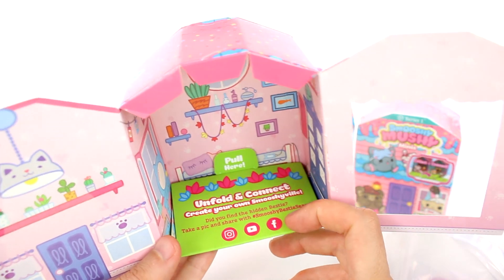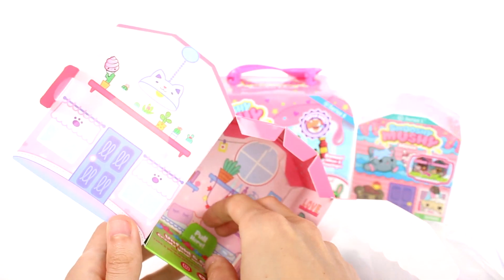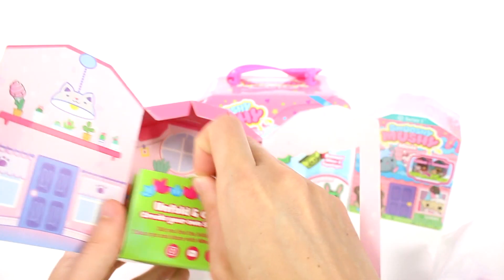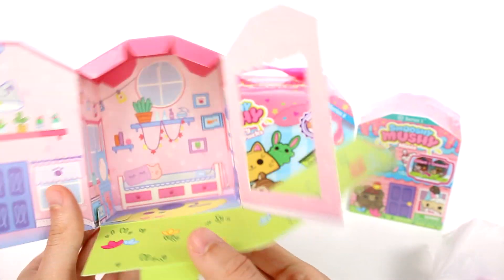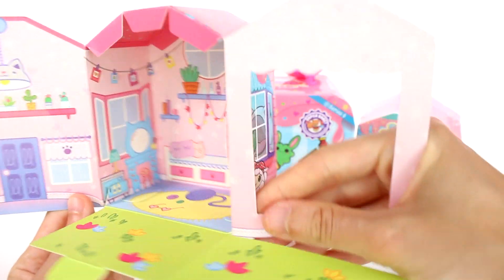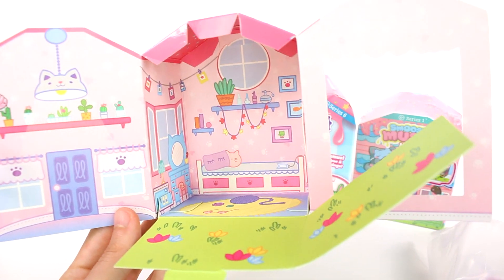Pull here — unfold and connect. Create your own Smooshyville. Did you find the hidden bestie? Okay, let's pull here. There we go. There's like our yard, and we have this whole thing going on inside — this is crazy. There's so much happening. It looks so beautiful inside. Oh my gosh, what a good hangout — really, really cool.